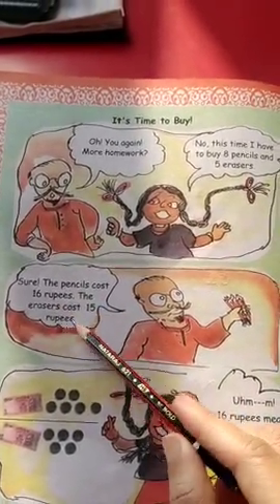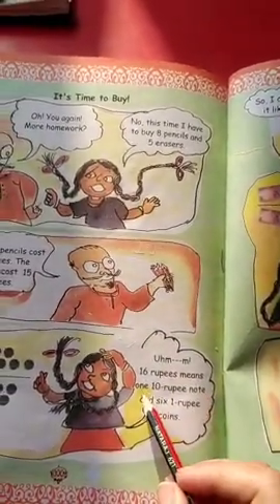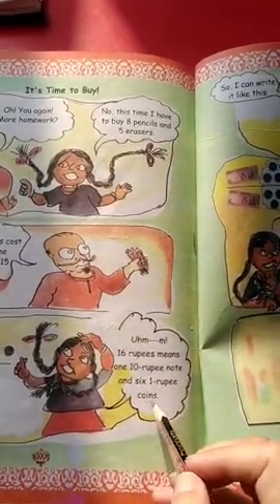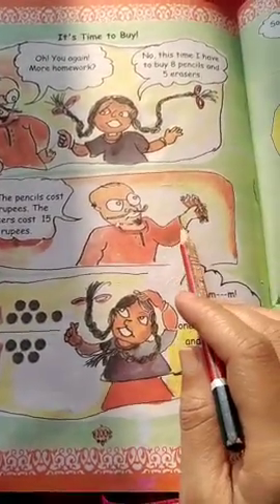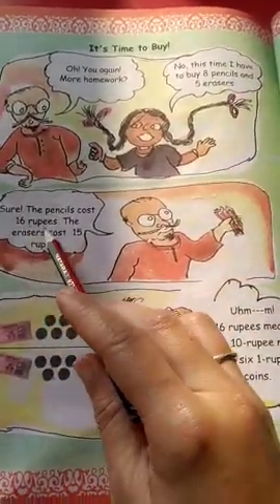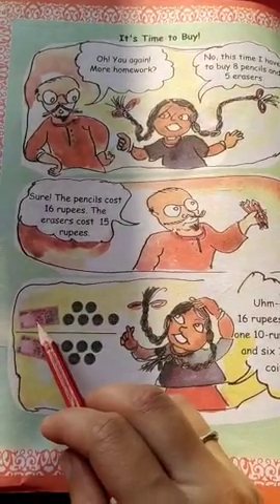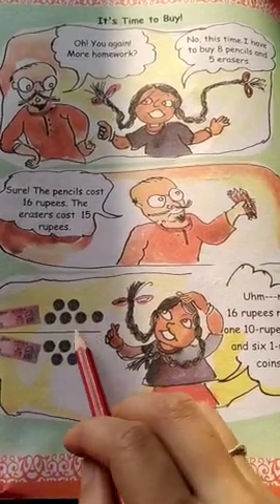16 rupees means one 10-rupee note and six 1-rupee coins. The shopkeeper has told all the costs. 8 pencils will be 16 rupees and 5 erasers will be 15 rupees. So he has to count: 16 rupees means 10 rupees — one note — and 1, 2, 3, 4, 5, 6 rupees as 1-rupee coins.